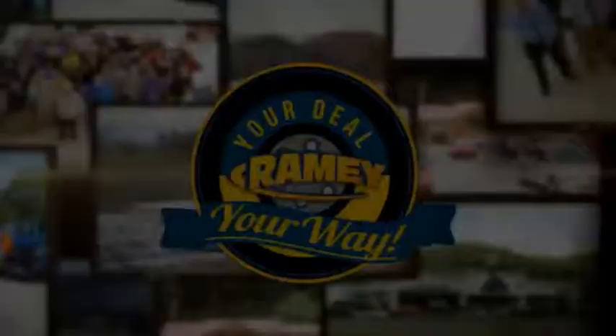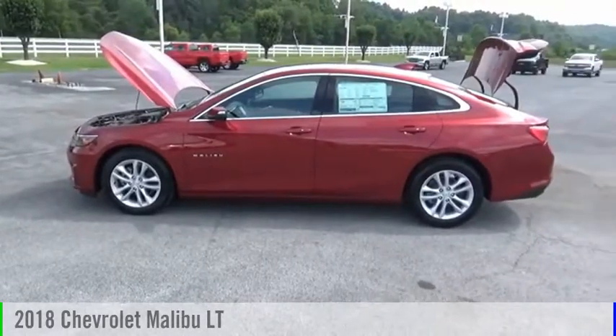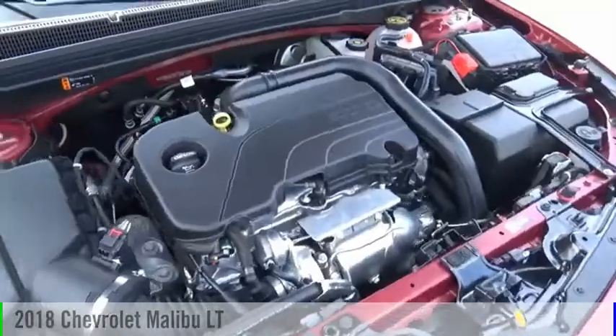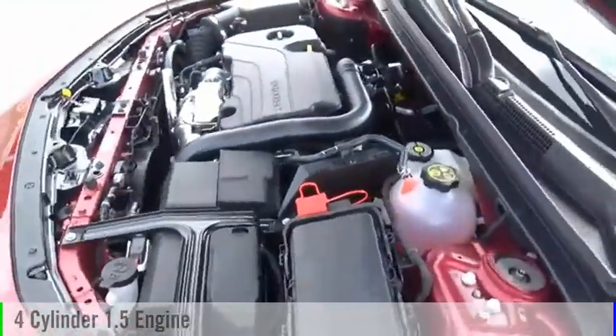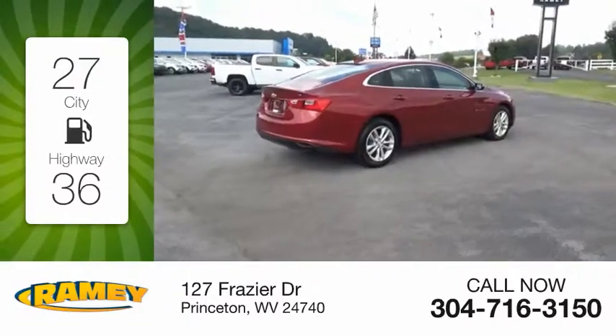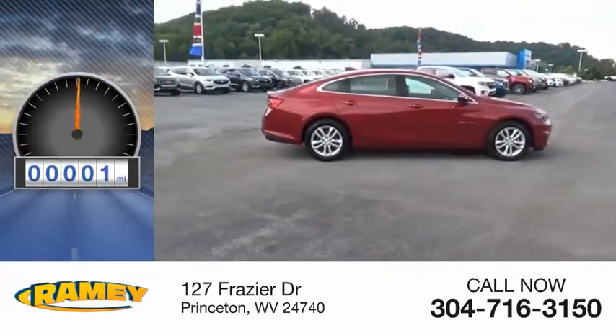It's your deal, your way. We are pleased to show you the 2018 Malibu. This vehicle is powered by a front-wheel drive, four-cylinder, 1.5-liter engine. Great fuel efficiency saves you money by requiring fewer trips to the gas station. This vehicle has less than 100 miles.